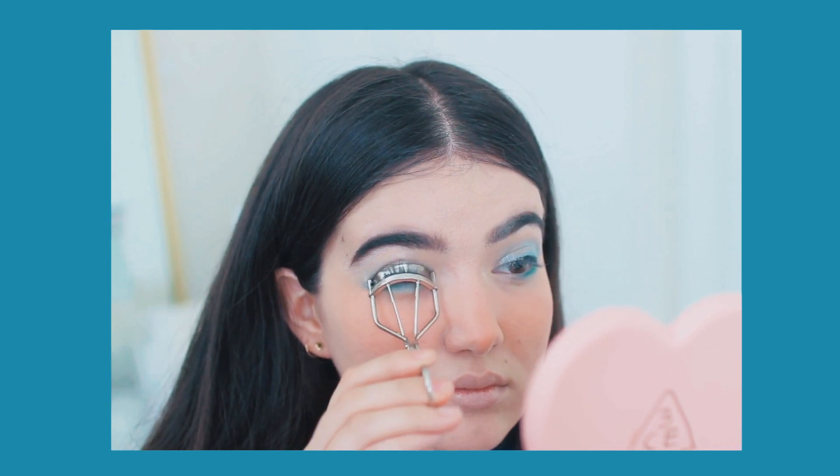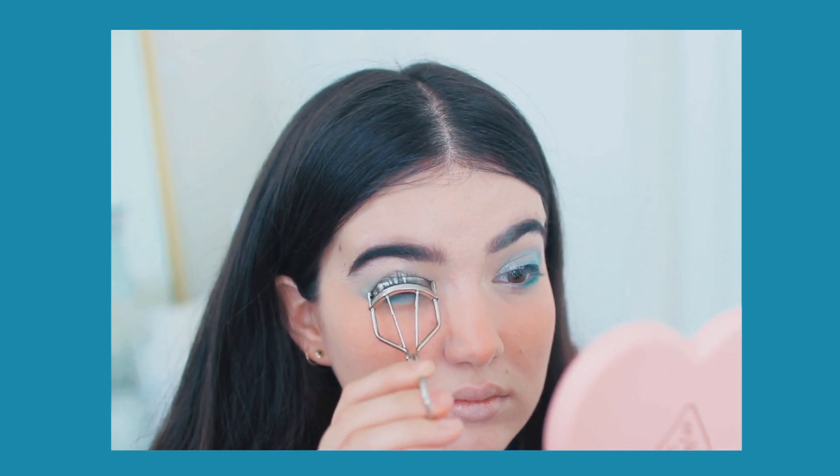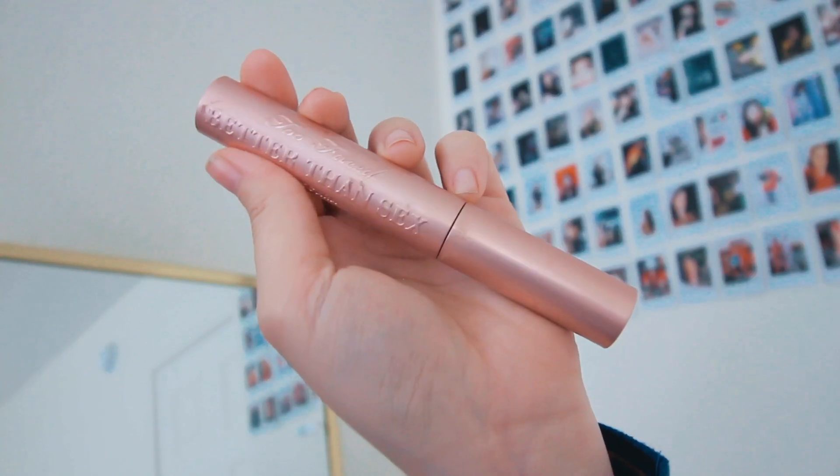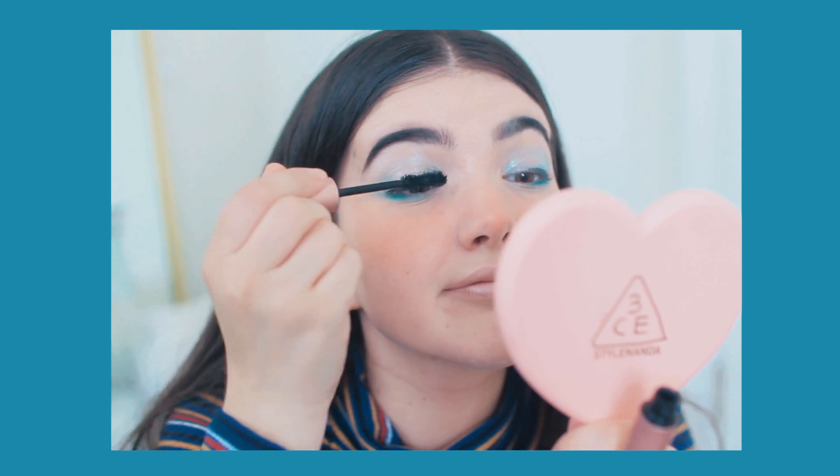To finish off the eyes, I took this eyelash curler and curled my lashes as per usual, then took this Better Than Demonetized mascara and just put it on my lashes.